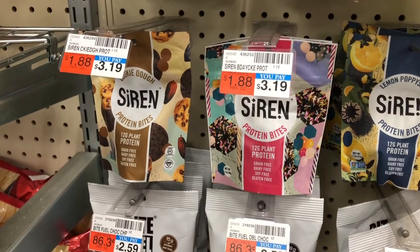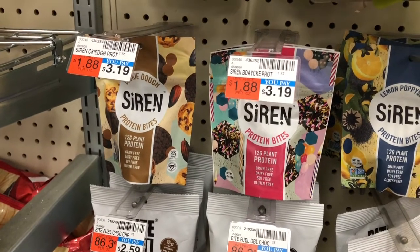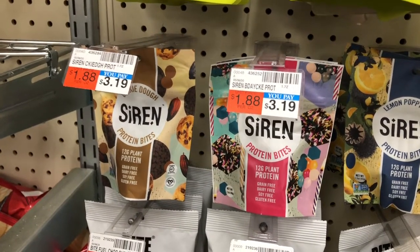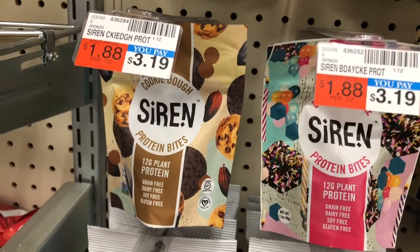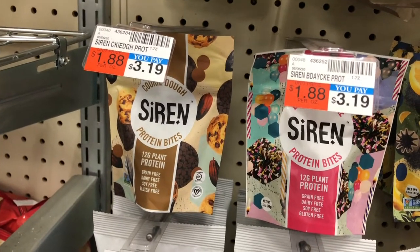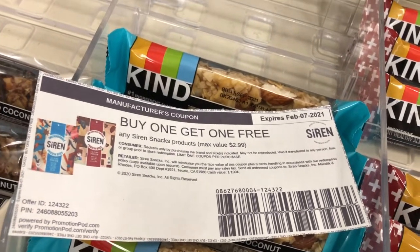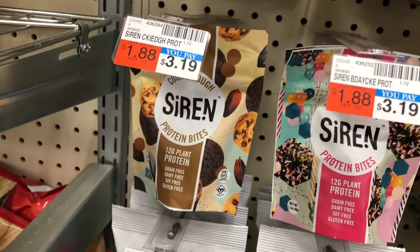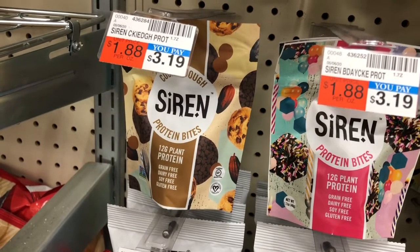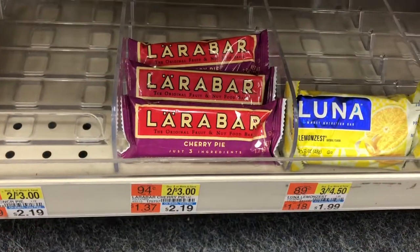Next I'm going to pick up the Siren Protein Bites. The only reason I'm doing this is because I have an Ibotta rebate — the first start bonus — and I'm tracking toward that. I'm going to pick up the cookie dough flavor — there are two left, and they're $3.19 each, so the total comes to $6.38. I'll use a buy one get one free coupon from the Siren website, which takes off the max value of $2.99, bringing me down to $3.39 out of pocket. I'll submit to Ibotta and get $2.99 back, making the final cost 40 cents, or 20 cents each.